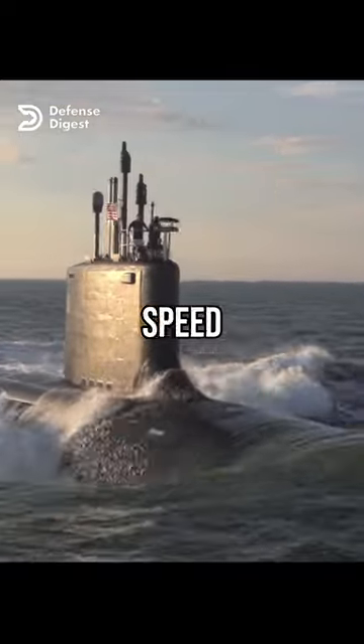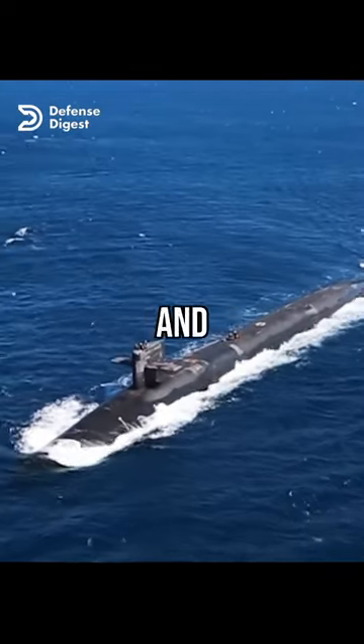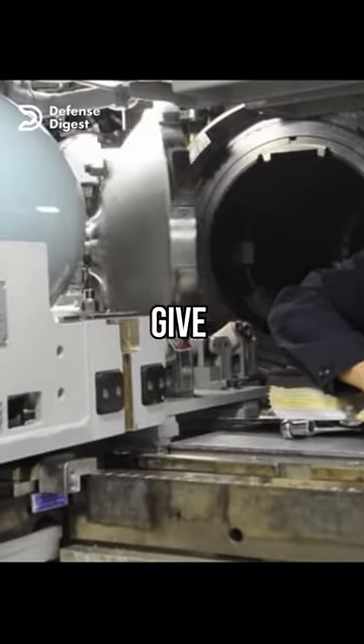The U.S. focuses on stealth, speed, and accuracy, while Russia prioritizes firepower, endurance, and survivability. U.S. submarines are quieter and faster than Russian ones, making them harder to detect and track. They also have more advanced sensors and weapons systems that give them an edge in combat.